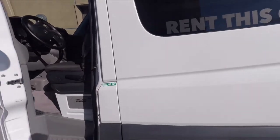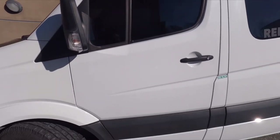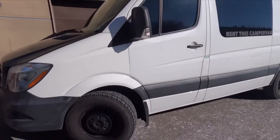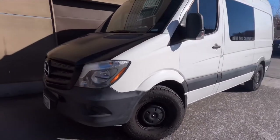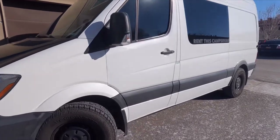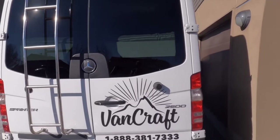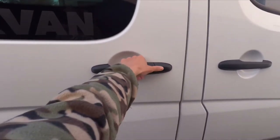Alright, we're gonna check out the outside of the van first. This is a Mercedes Sprinter van - it is the shorter wheelbase. Alright, let's check out the inside.